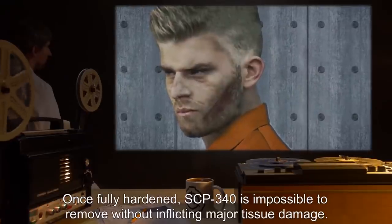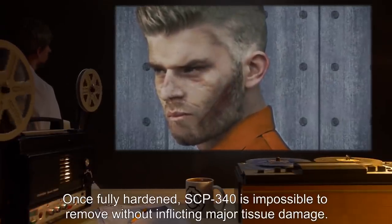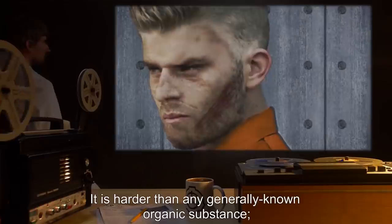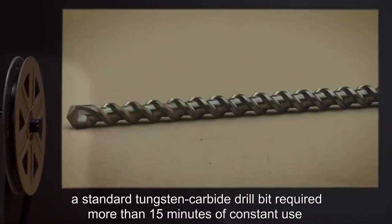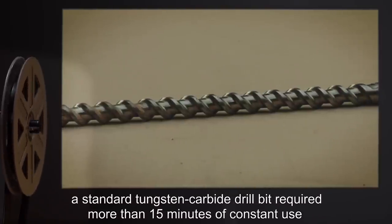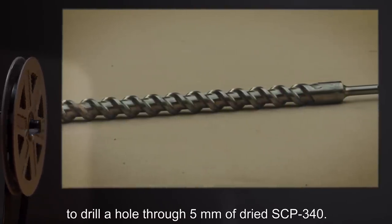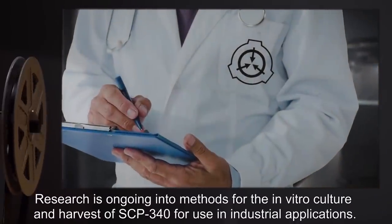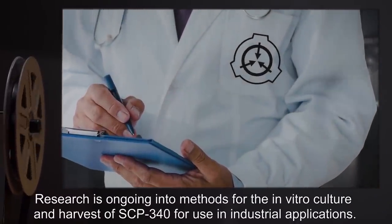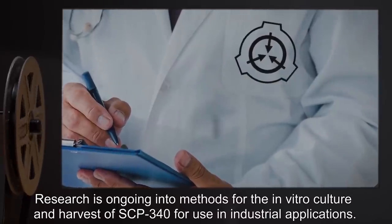Once fully hardened, SCP-340 is impossible to remove without inflicting major tissue damage. It is harder than any generally known organic substance. A standard tungsten carbide drill bit required more than 15 minutes of constant use to drill a hole through 5 millimeters of dried SCP-340. Research is ongoing into methods for the in vitro culture and harvest of SCP-340 for use in industrial applications.